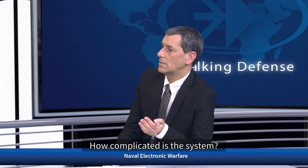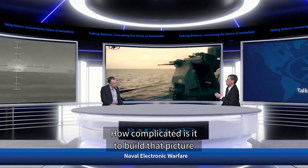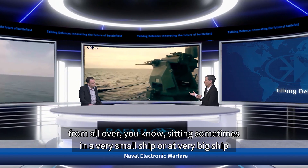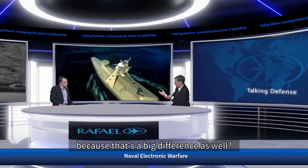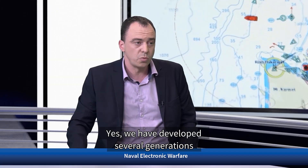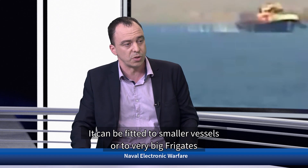How complicated is it to build that picture, sometimes sitting in a very small ship or a very big ship? We have developed several generations of our electronic situational awareness systems. One of the latest generations is the C-Pearl digital version — the C-Pearl DV. It has a lot of capabilities built for all kinds of ships. It can be fitted to smaller vessels or to a very big frigate and get the job done for all these types of solutions.